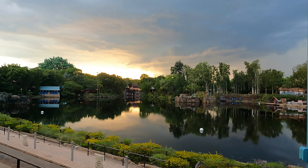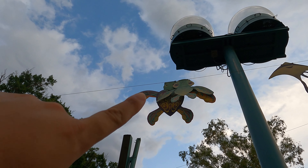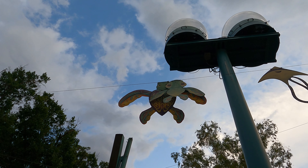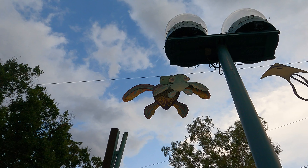Right up here we've got Mr. Ray from Finding Nemo. Next to him we've got Squirt along with Crush. Those are actually usually further apart — I'm not sure why they're stuck together today, but they are.